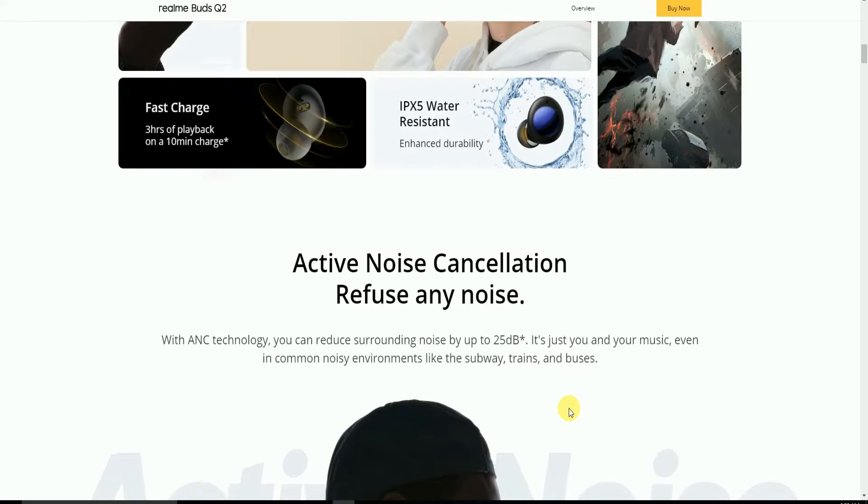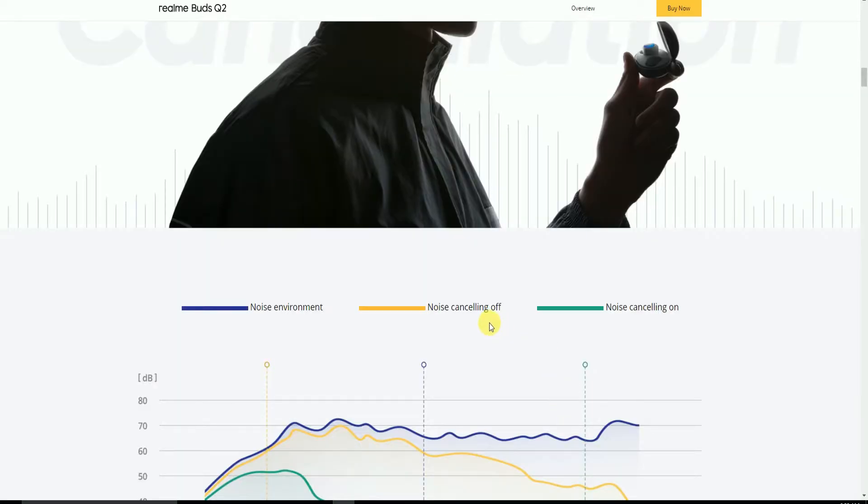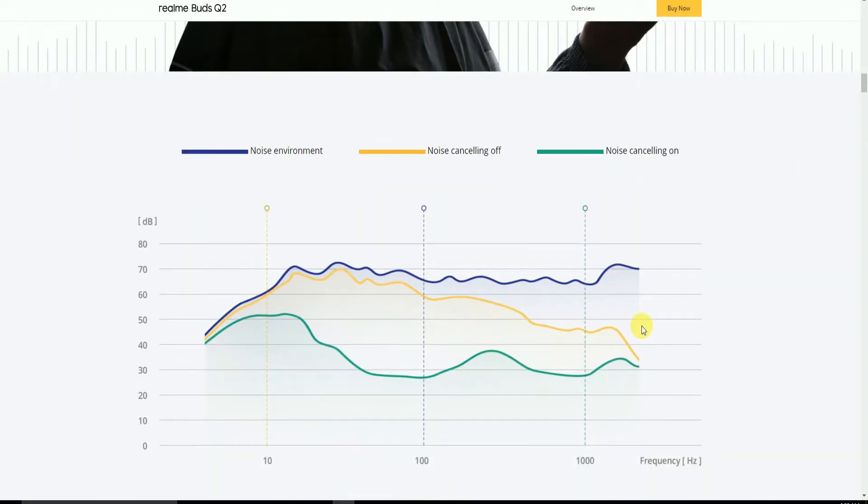Active Noise Cancellation diffuses surrounding noise. The ANC technology reduces surrounding noise by 25dB, blocking environmental sounds like subway trains and buses. In the graphic shown, the noise environment is in blue, noise cancellation off is in yellow, and noise cancellation on is in green.